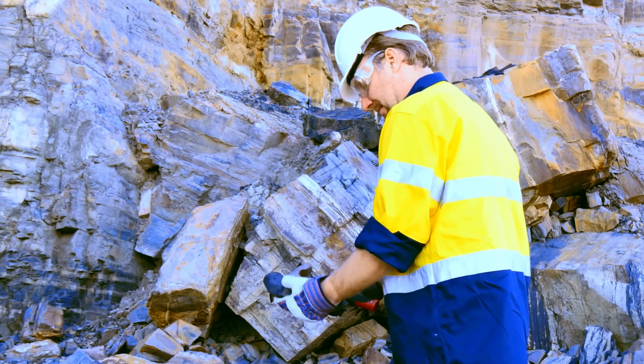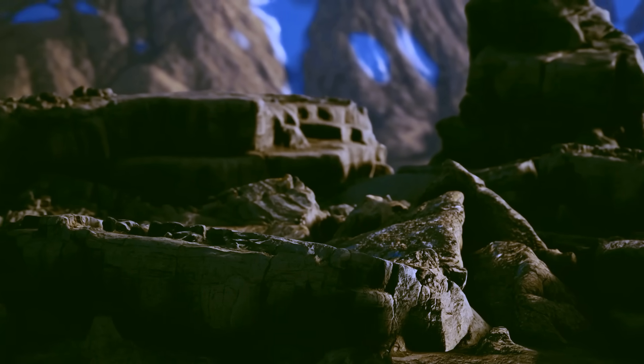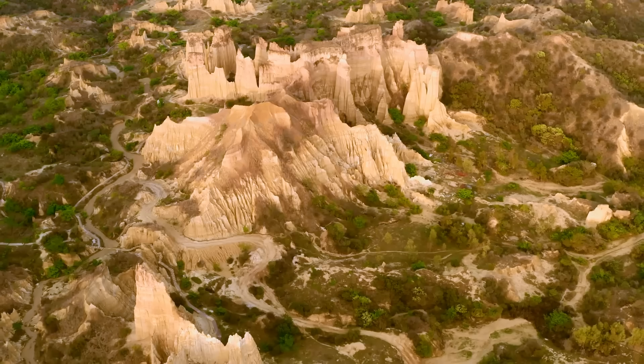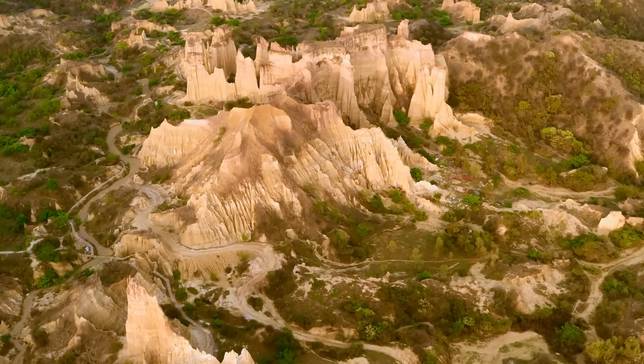Today we're going on a journey to the ends of the globe to check out the world's most mysterious landforms. We'll explore the science, dig into the myths, and face the strange questions that pop up when the planet itself presents a mystery nobody can quite solve. These bizarre formations might just be proof that our world's history is far weirder than we ever imagined.